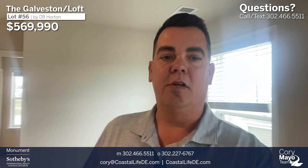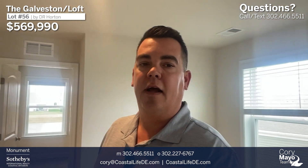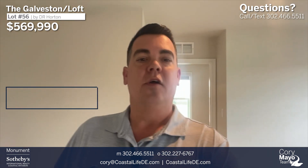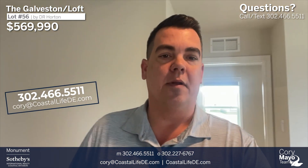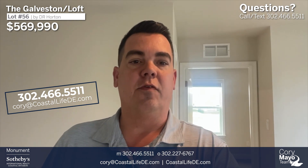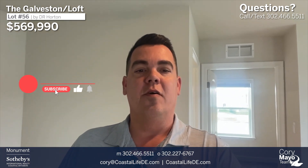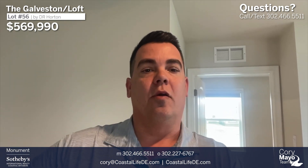If you have any questions about this home, about Headwater Cove, or really anything to do with building, buying, or selling here in Coastal Delaware, feel free to reach out to me. My name is Cory Mayo, licensed realtor with Monument Sotheby's and lead of the Cory Mayo team. Please hit that subscribe button and notification bell so you're notified when I upload new videos. This house is available for sale — give me a call. Hope you have a great rest of your day, and I look forward to hearing from you soon.